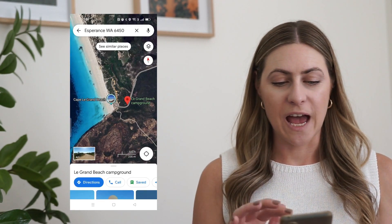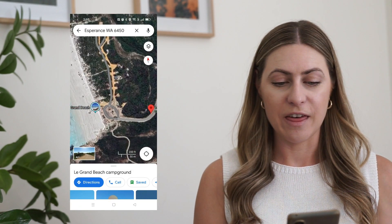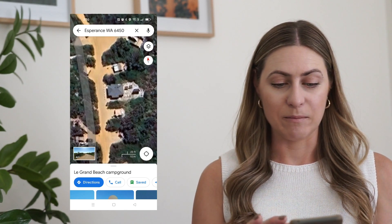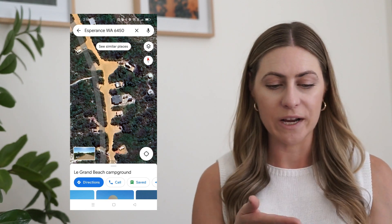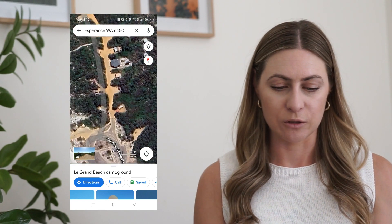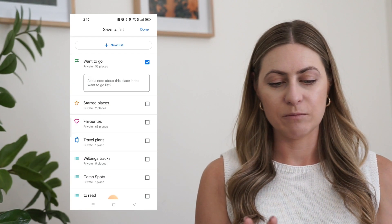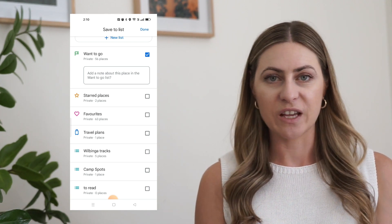In the satellite setting — you've got your default, satellite and terrain options — you can zoom in and see a lot more about the area. You can see whether you can drive on the beach, see the campsite layout, and understand whether it's just a big car park or a nice little campsite surrounded by bush with well-spaced sites. You can also save these locations by clicking the save button and choosing starred places, favorites, travel plans, etc.